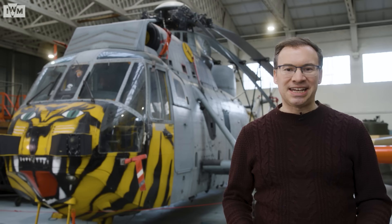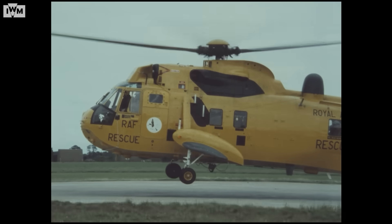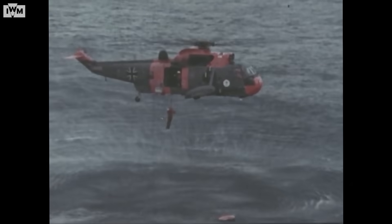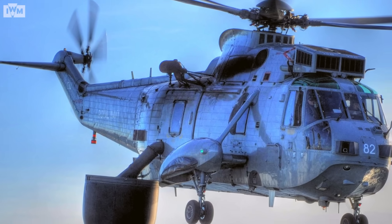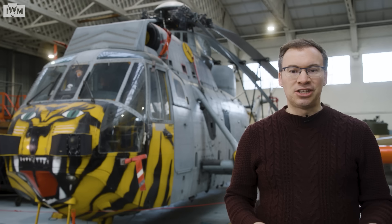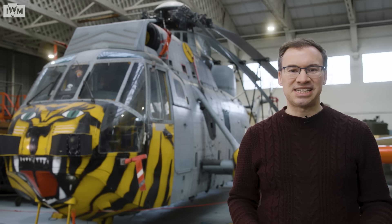The Westland Sea King has been so successful it has seen almost 50 years of uninterrupted service with the Royal Navy and the Royal Air Force. The key to its success has been its versatility and adaptability — it is the ideal helicopter for almost any naval or military situation. From its first role as a dedicated anti-submarine aircraft, to secret nighttime commando missions, as an advanced aerial early warning aircraft, to its role as a search and rescue helicopter, the ubiquitous Sea King has been at the forefront of British operations since the 1960s.